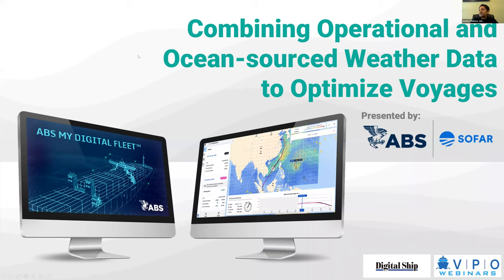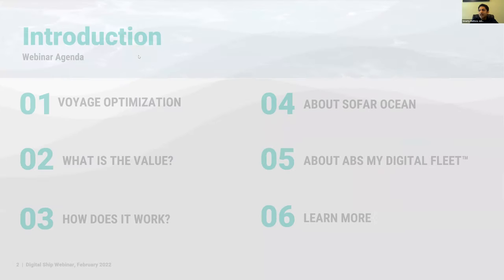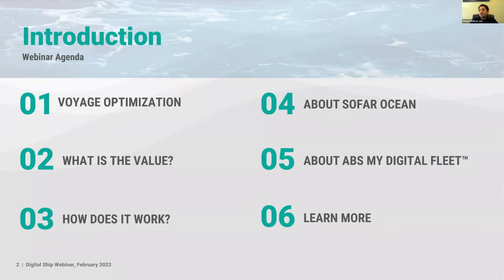Thanks, Carl, and thank you everyone for joining. We have a few slides to ground the conversation. We're excited to talk about the partnership with SoFar Ocean and how we've been helping clients with digitalization and decarbonization. The plan is to keep this fairly informal — Shik and I will tag-team through the slides — and we want to leave a good portion of time for questions and discussions, as this topic is very timely.